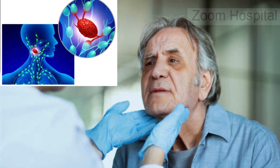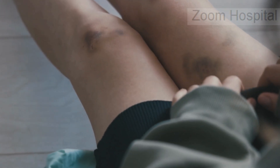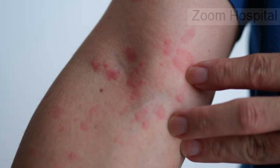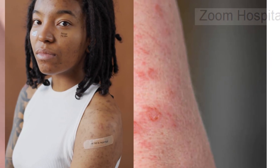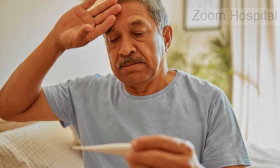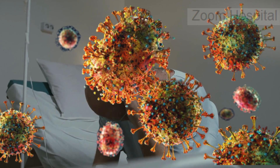At first glance, an HIV rash might be mistaken for a more common skin condition like eczema, hives, or an allergic reaction. However, there are distinct differences. Allergic reactions tend to happen shortly after exposure to allergens and are often localized, while eczema or psoriasis typically have a history of recurring flare-ups. An HIV rash, on the other hand, is usually accompanied by systemic symptoms such as fever or fatigue, making it more than just a skin issue.